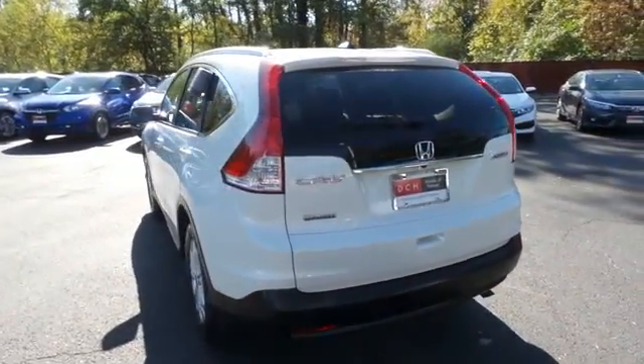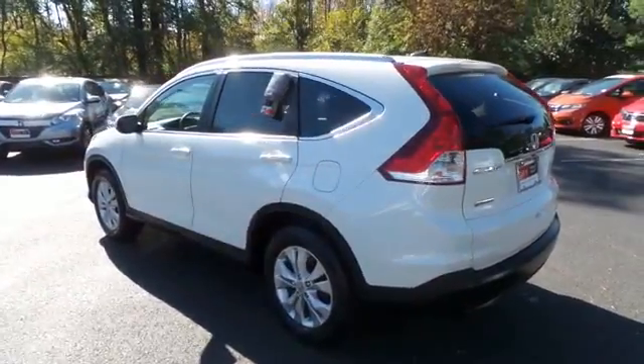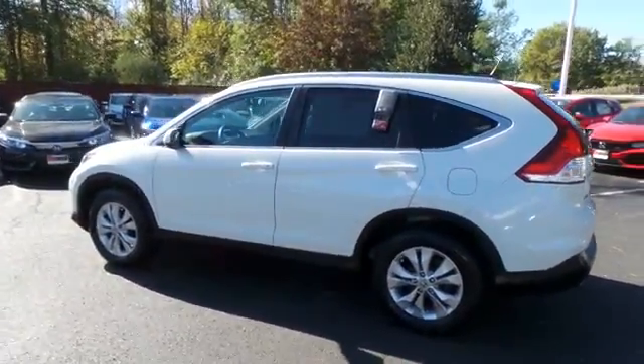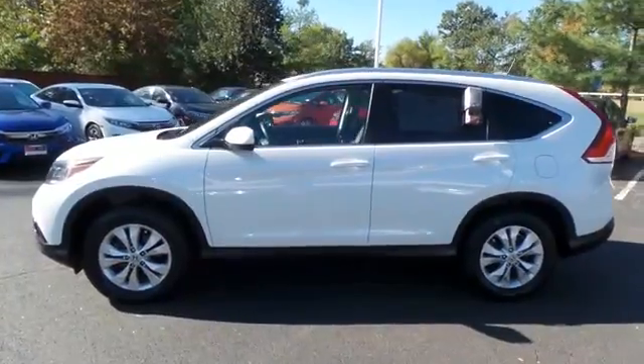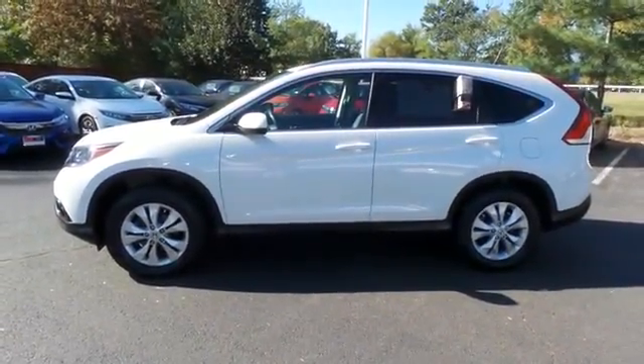This beautiful CR-V EXL has just arrived at Honda of Nanuet. It only has 27,000 miles, has gone through a comprehensive 125-point inspection, and is backed by a 90-day unlimited mileage powertrain warranty.